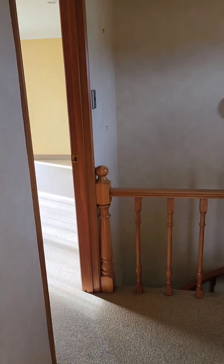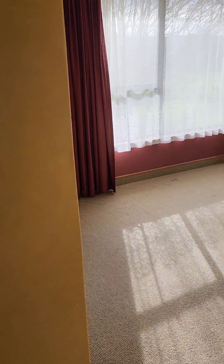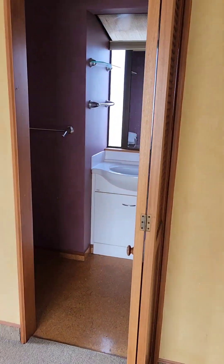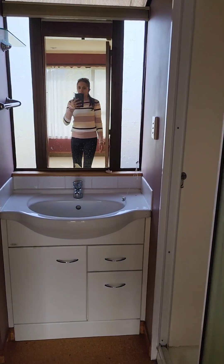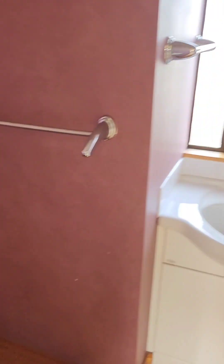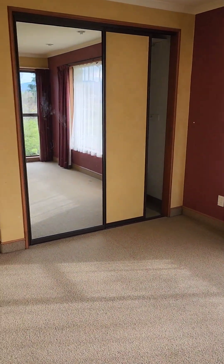There's another bedroom with an ensuite — the toilet, basin, and an upright shower, and then this is the built-in for that bedroom.